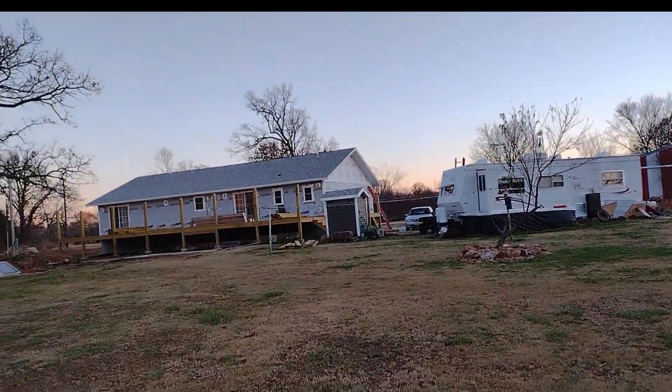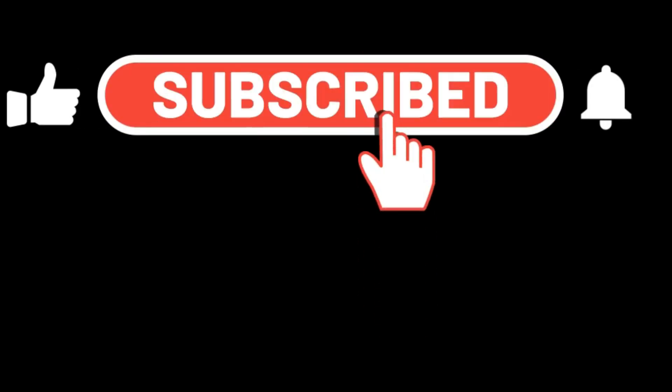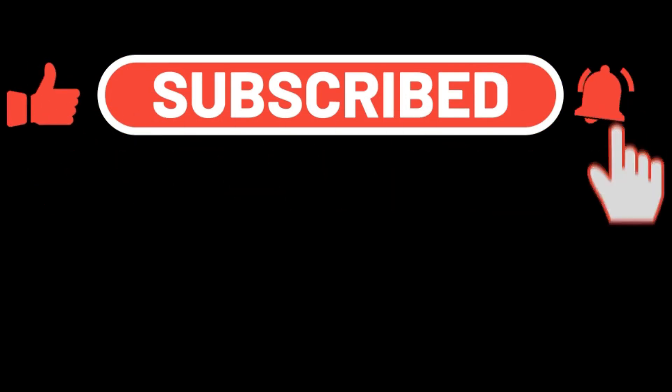I hope you enjoyed the video today. Please make sure to subscribe, like, and click that notification bell. Thank you. Bye-bye.